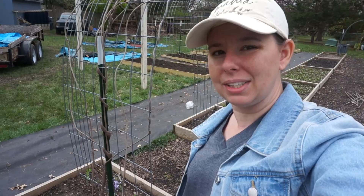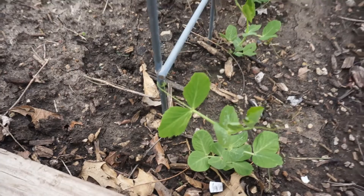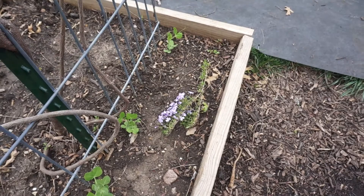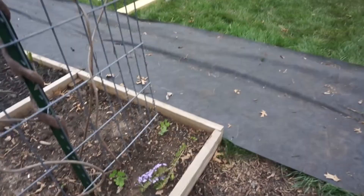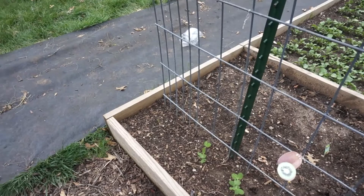Look here — we've got our peas and look at these guys, they've already reached for the trellises. So stoked about that. And then here's some phlox — I transplanted it because my son accidentally pulled it out, so I was like well let's not let it go to waste. Here's some more peas — I went in and filled in the holes with some more peas so they might be popping up a little later. And more flowers.